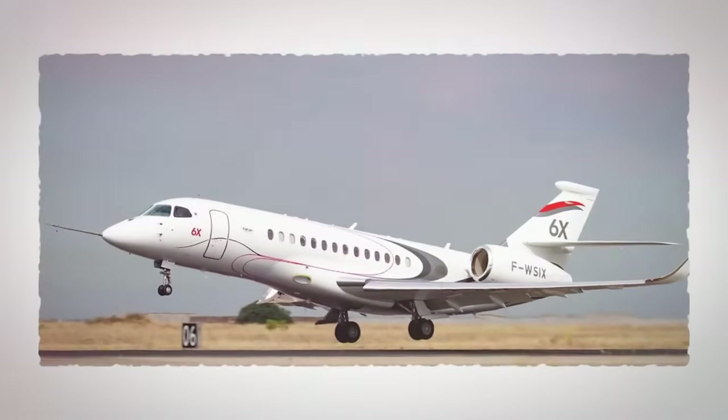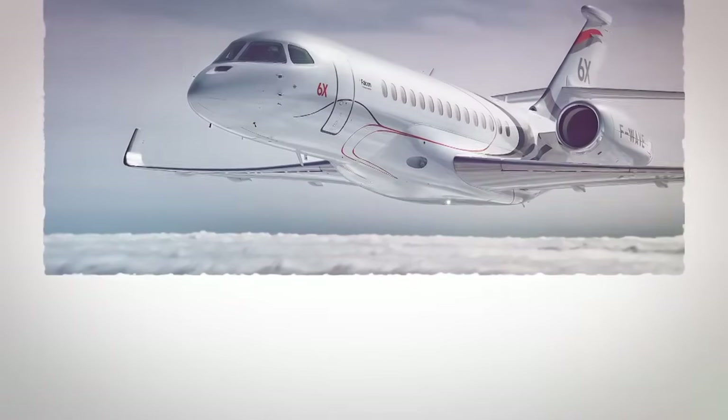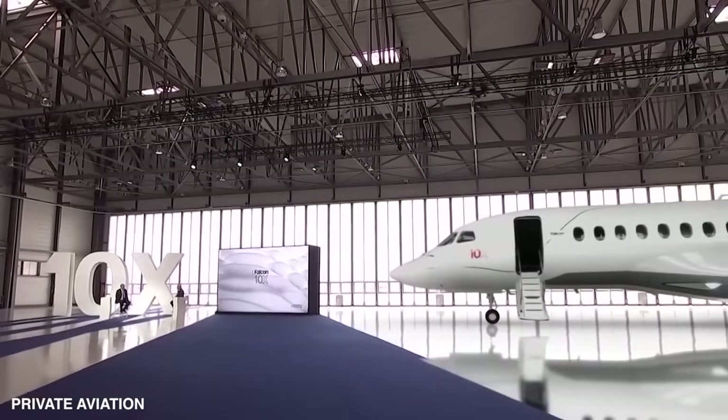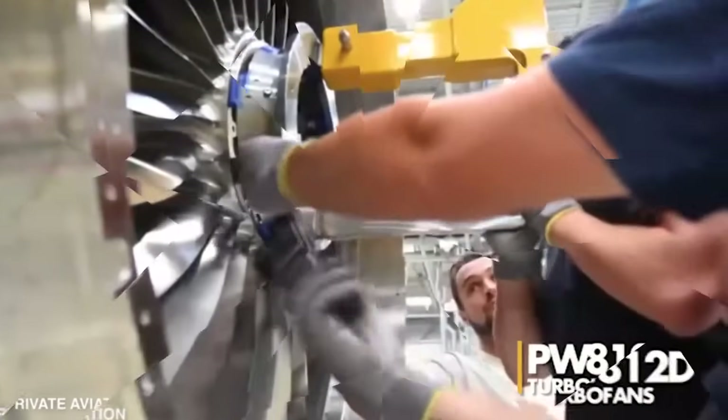In December, Dassault Aviation rolled out the Falcon 6X, an extra-wide body twin boasting an impressive range of 5,500 nautical miles. Crafted at their assembly facility in France, this aircraft is powered by the mighty Pratt and Whitney Canada PW812D turbofan.